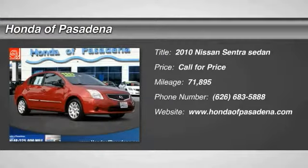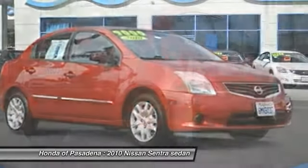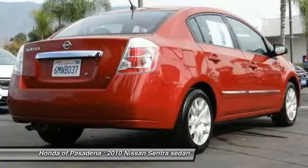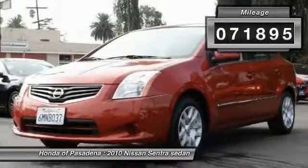The 2010 Sentra, with its spacious and versatile interior and stellar fuel efficiency, the Nissan Sentra is the obvious choice for anyone who wants to enjoy a stylish and comfortable ride. This vehicle has less than 75,000 miles.